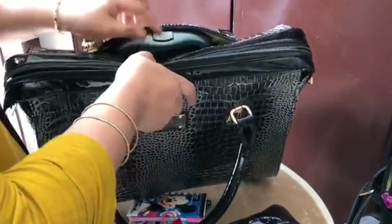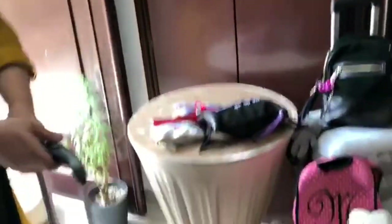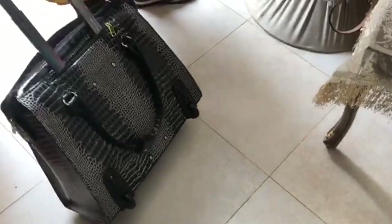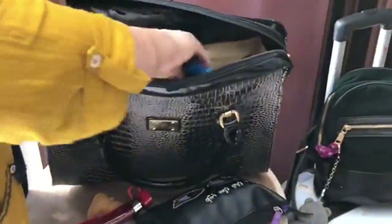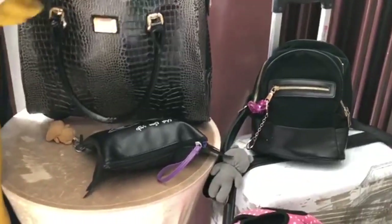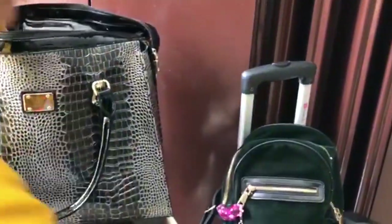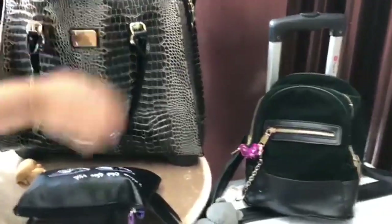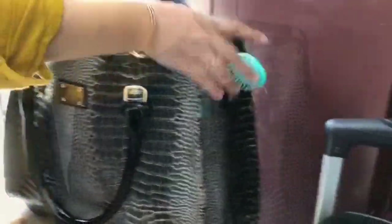This is the main bag which carries all these mini bags, and there's a trolley bag too — that's very useful when traveling as it carries all the stuff. And now we're keeping everything back in the bag. And here we go — thank you!